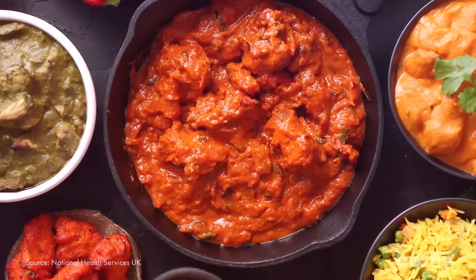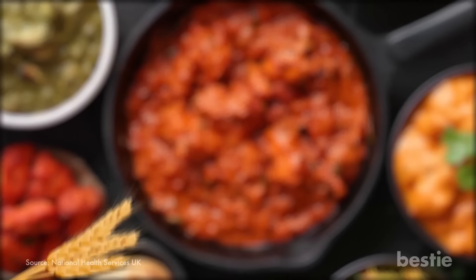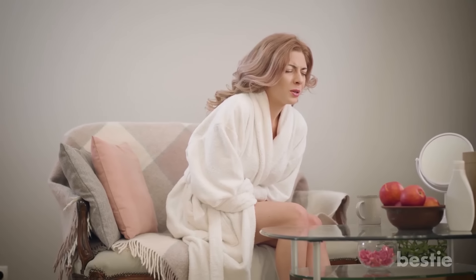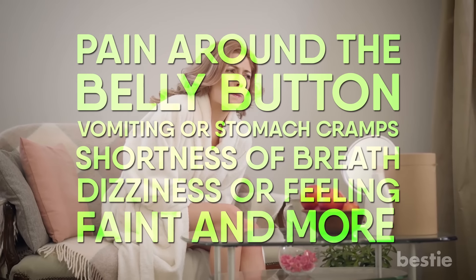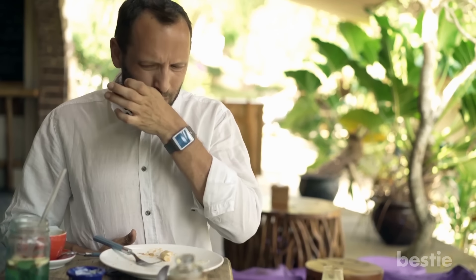Number 14: Food Allergies. Most food allergies are caused by one of eight main allergens: wheat, soy, milk, eggs, peanuts, tree nuts, fish, and shellfish. Allergic reactions can include pain around the belly button, vomiting or stomach cramps, shortness of breath, and dizziness or feeling faint. People usually experience an allergic reaction within two hours of consuming the food. Treatment involves avoiding the food you're allergic to.